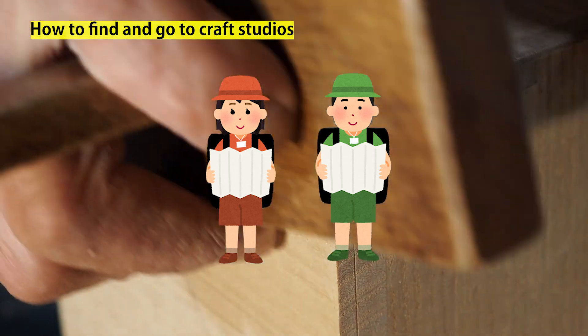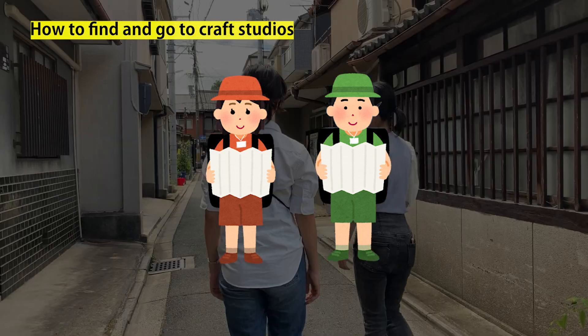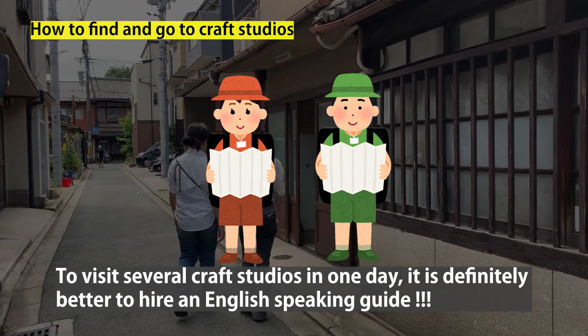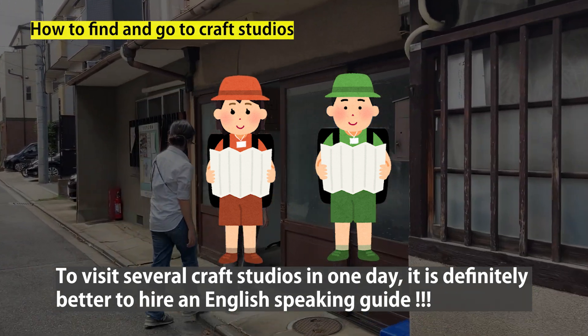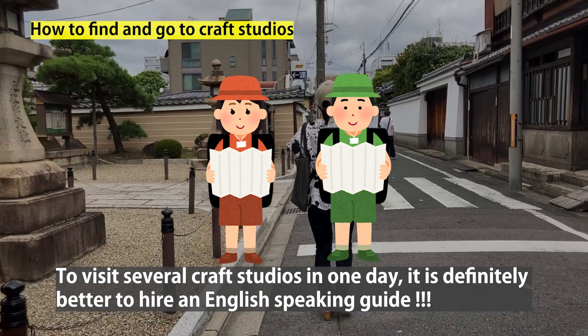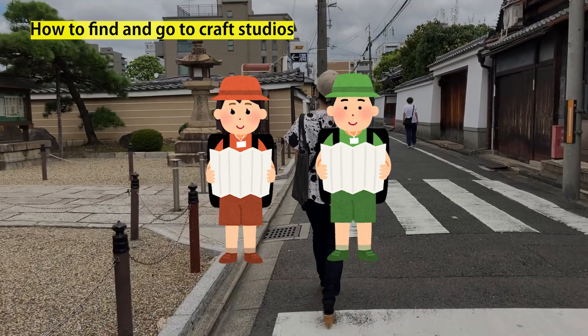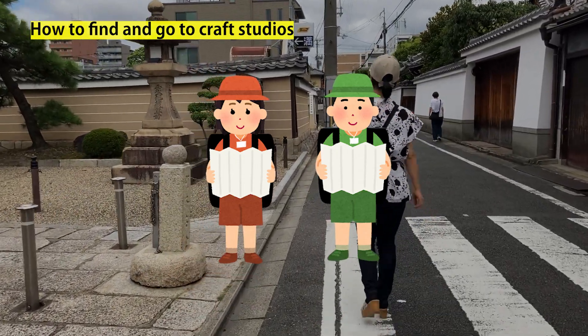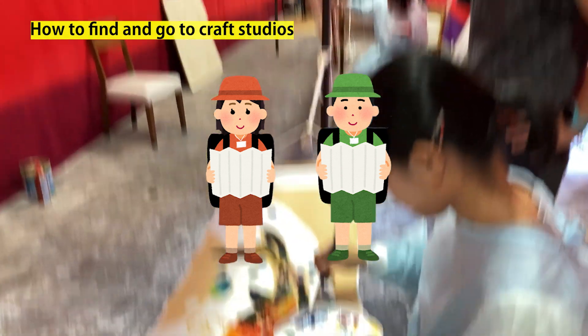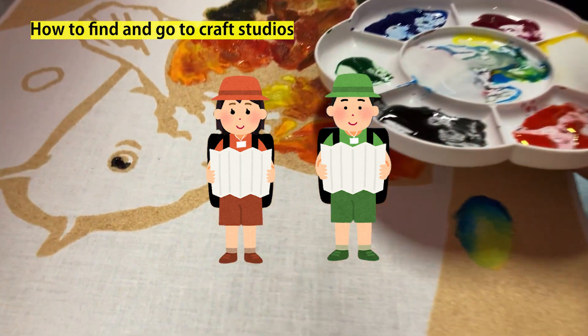I'm not a guide, but I have several friends who are great, so I can introduce you to them. I can tell you clearly — to visit several craft studios in one day, it's definitely better to hire a guide. Craft studios are really hard to find because they are often family-owned and located in residential areas. And of course, an English-speaking guide can help you communicate with the artisans.